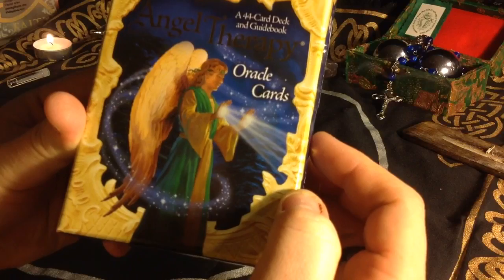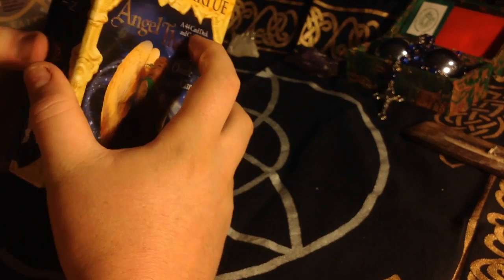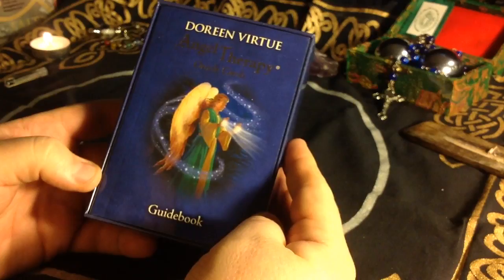Beautiful angel on the front — looks like a guy. I don't think angels have masculine and feminine like we think as humans.